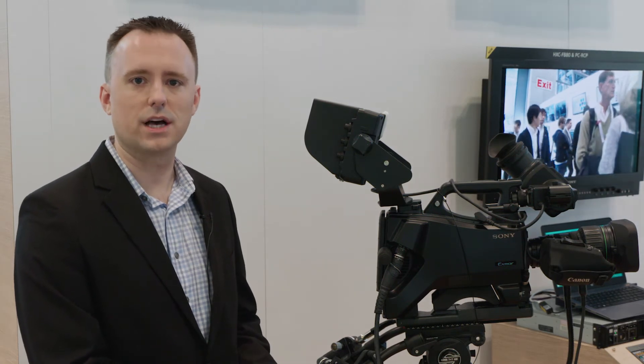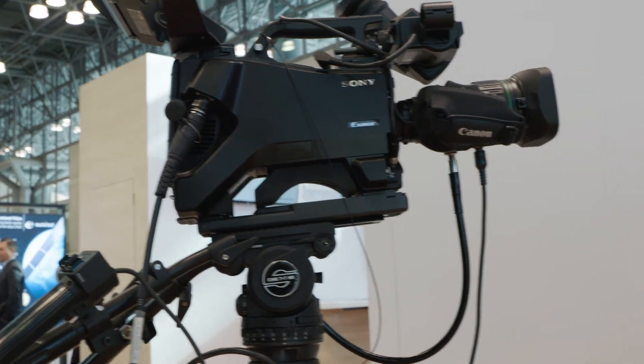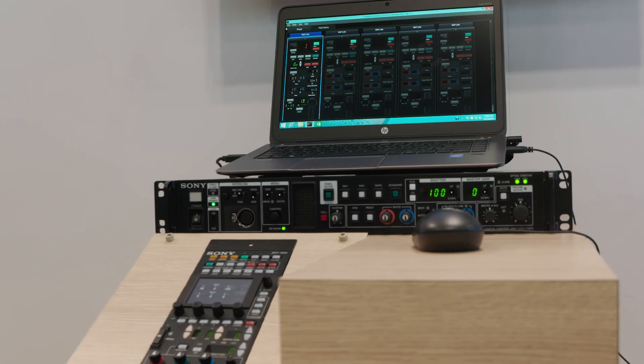We are billing this as the entry-level studio camera system for schools, universities, house of worship, broadcasters, and small OB — anybody who wants a future-proof, affordable solution that will have features bringing it comfortably into the next few years with 4K and HD HDR production.